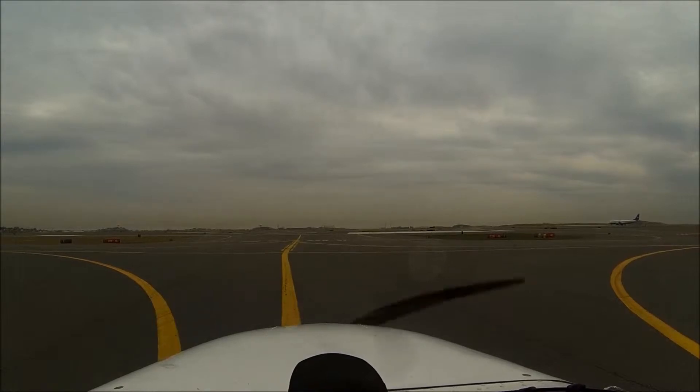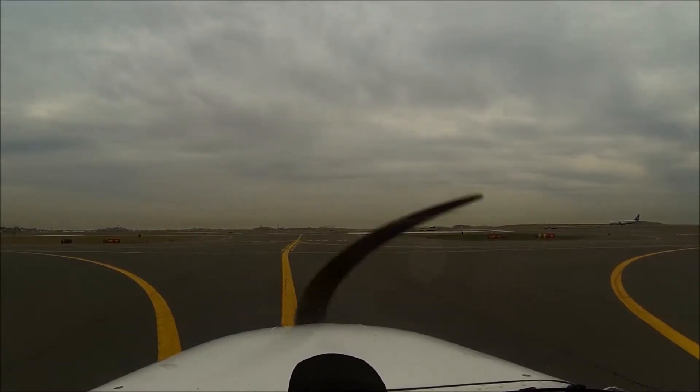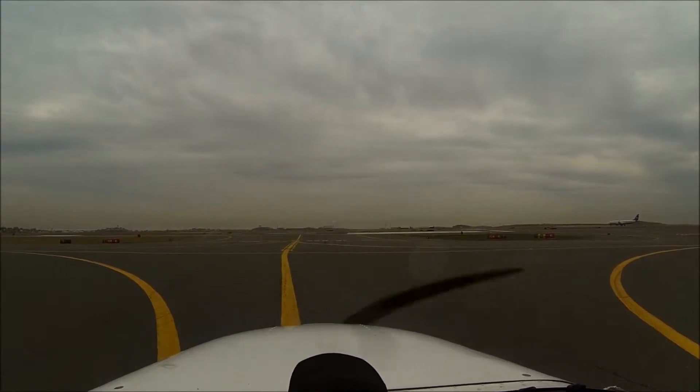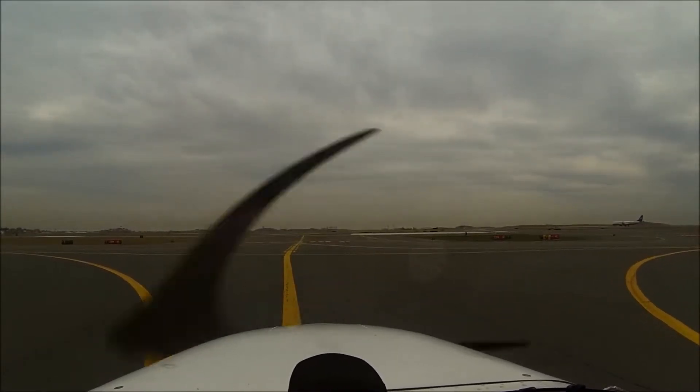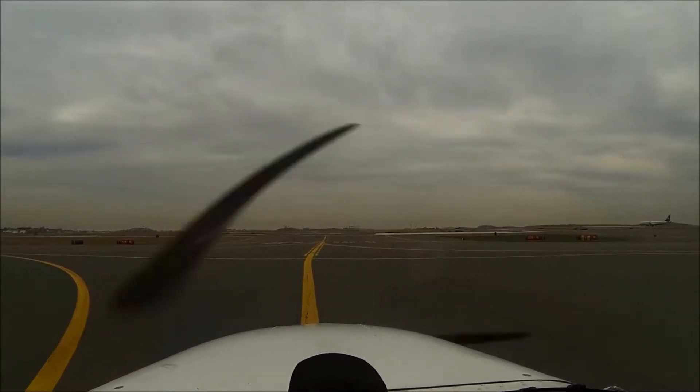2081 Sierra, there will be 230 over to NOA. Thanks. NOA 2081 Sierra, runway 4L, cleared for takeoff, turn left heading 280 for now. Clear for takeoff 4L and left at 280, 81 Sierra.